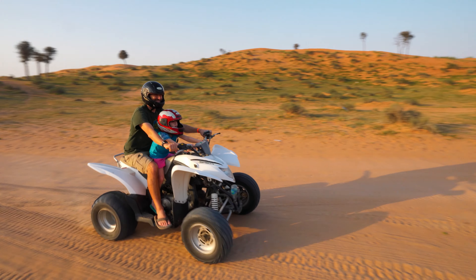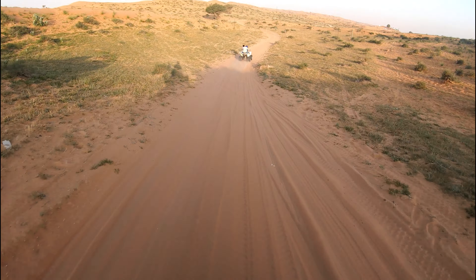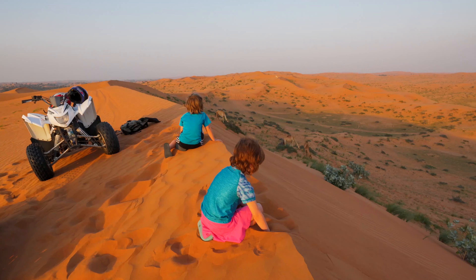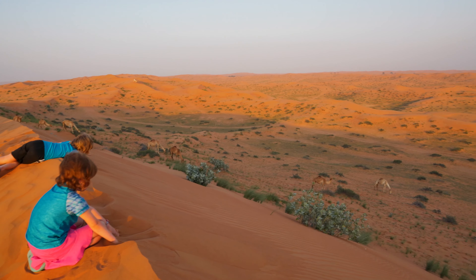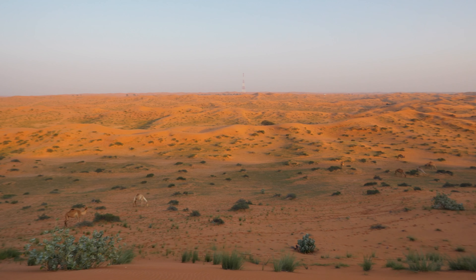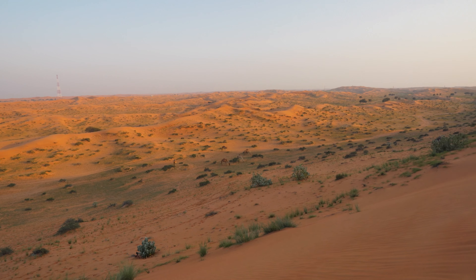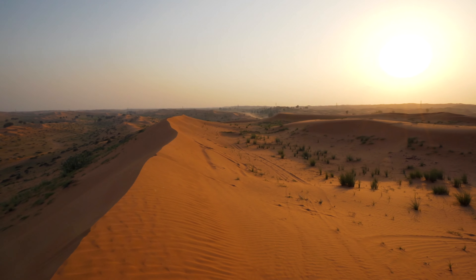Before we head to dinner, we want to catch the sunset up on the dunes. This beautiful landscape stretches as far as the eyes can see. Traditionally, Bedouins lived in tents while moving their herds across the vast arid lands in search of plants to graze. Many Bedouins have abandoned this way of life, though a small fraction of the Arab population still lives this traditional nomadic lifestyle.